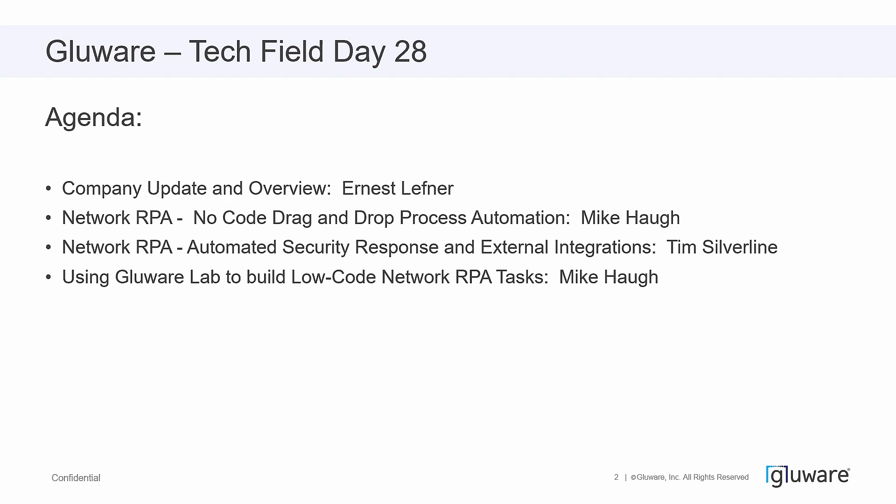Originally, Olivier was going to be joining us today, but he's unfortunately under the weather. So Mike will once again come back and talk to us about using Glueware Lab to build low-code network RPA tasks.